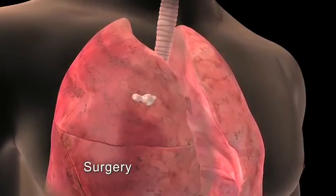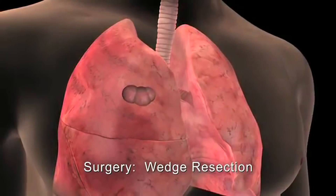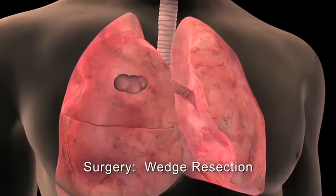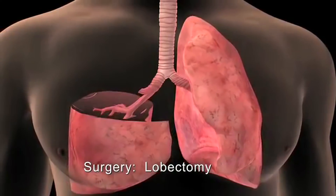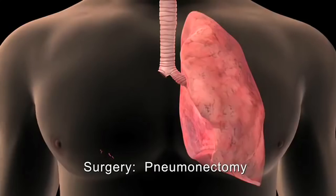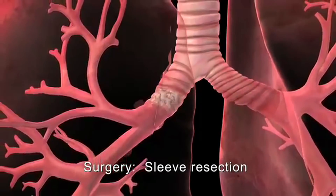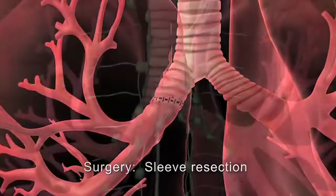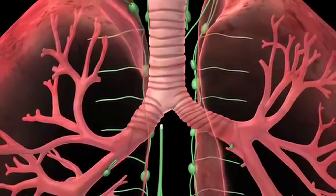There are several surgical options depending on the type and stage of the cancer. During a wedge resection or segmentectomy, the tumor and a small margin of healthy tissue are removed. In a lobectomy or sleeve lobectomy, one lobe of a lung is removed. During a pneumonectomy, the surgeon removes the entire lung. In a sleeve resection, a diseased section of a large airway is removed and the healthy ends are reattached.